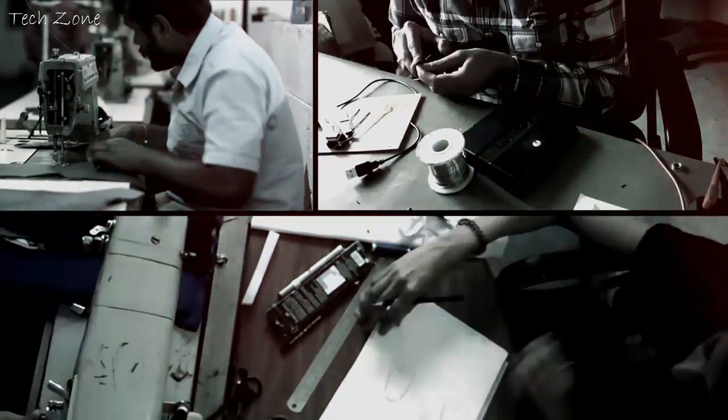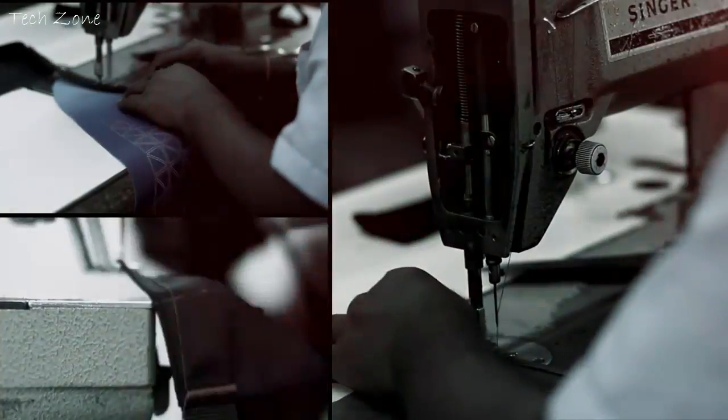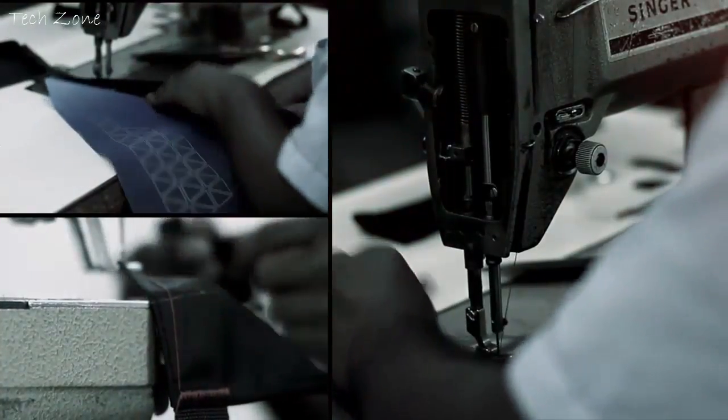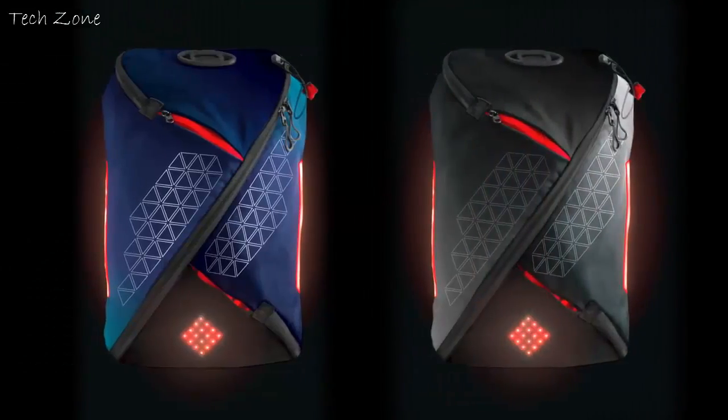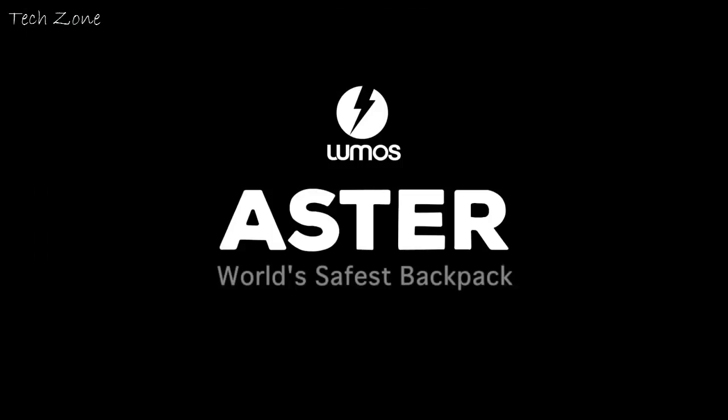All these features make Aster the perfect bag for any commuter. As a commuter cyclist myself, I decided to take control of my own safety. At Lumos, we have spent months on research and prototyping, and are now production ready. We have used world-class materials and partnered with quality-conscious manufacturers to bring out the first set of bags. As a company, we have been developing wearable tech for cyclists for the last two years, and now bring to you another fantastic product. We need your support to bring Aster to life. Join us by supporting our campaign. Thank you.